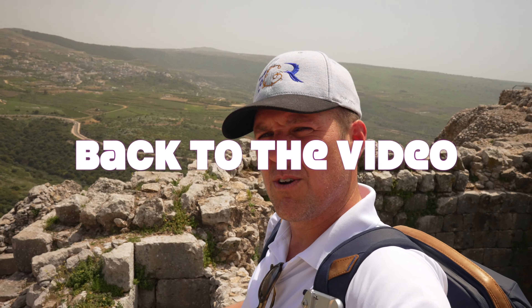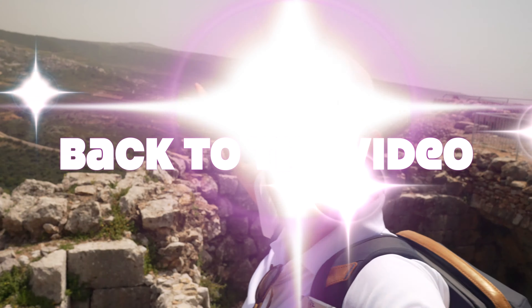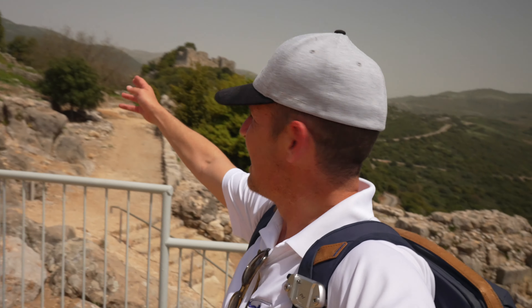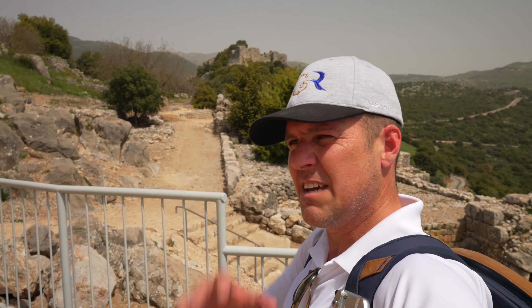Just to show you how close we are to everything here — right there, that little peak, that is Syria. You can see the antennas up there; that's a little base they have right on their border. After the Nimrod Fortress, right over there, you see that peak — that's Mount Hermon. On the top of that peak meets the borders of Israel, Syria, and Lebanon. And right over there, that's Lebanon.